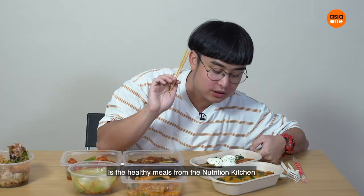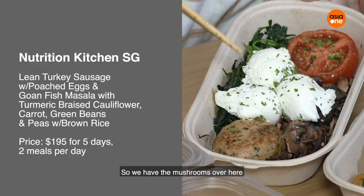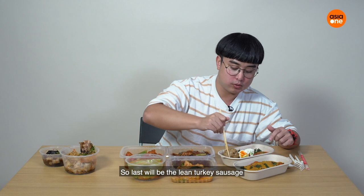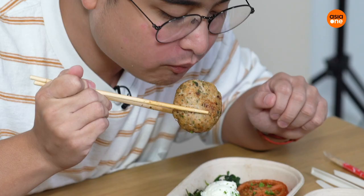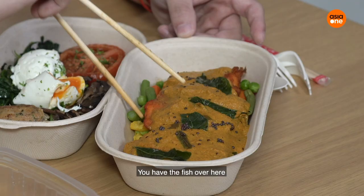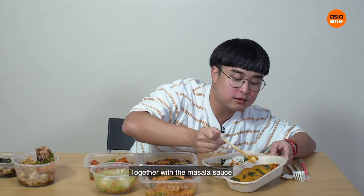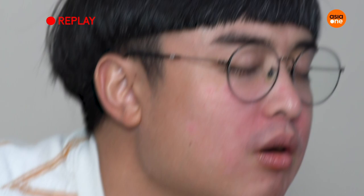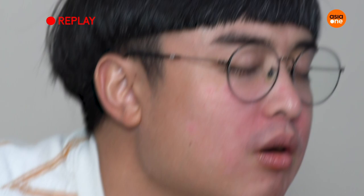For the last one, we have the healthy meals from Nutrition Kitchen. We've got mushrooms, a poached egg, and lean turkey sausage. Oh my god — the egg just burst inside my mouth! Then there's also the fish as the main dish, together with a masala sauce. Oh my god, it's so good. If you never told me this was a healthy meal, I would never know.